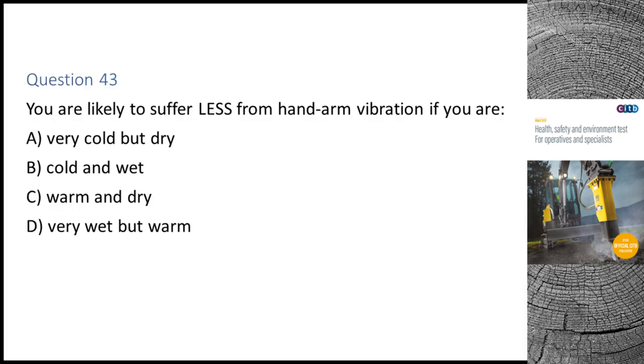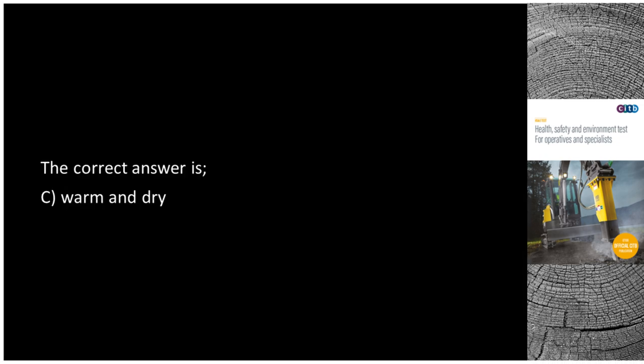Question 43. You are likely to suffer less from hand arm vibration if you are: A. Very cold but dry. B. Cold and wet. C. Warm and dry. D. Very wet but warm. The correct answer is C: Warm and dry.